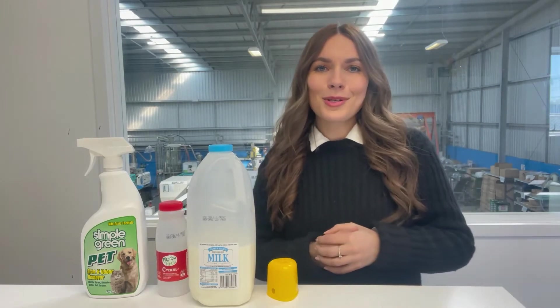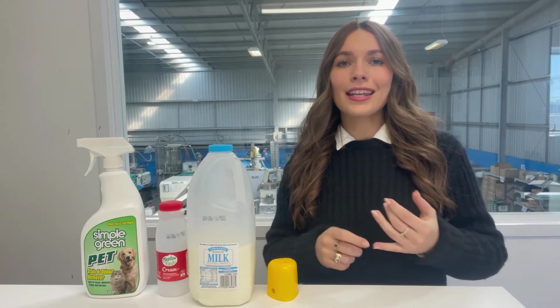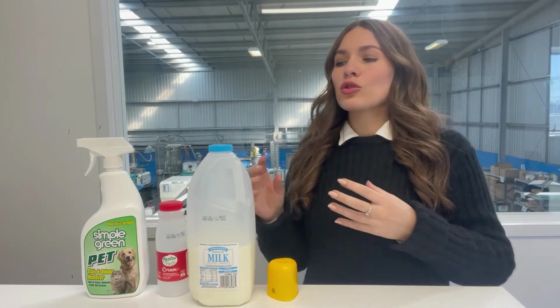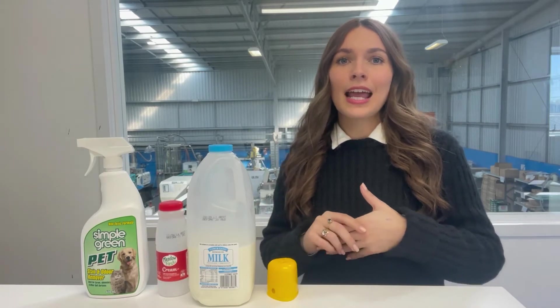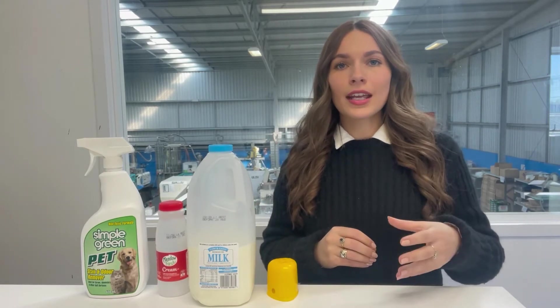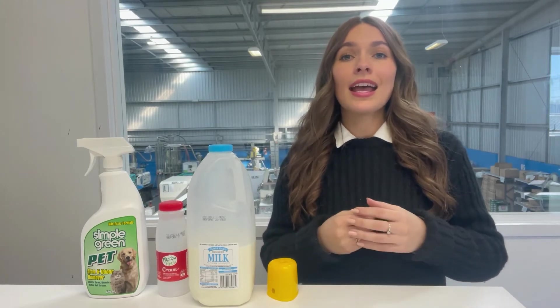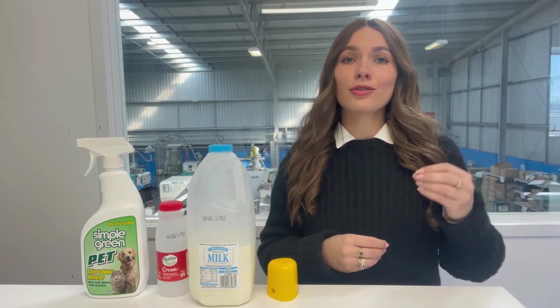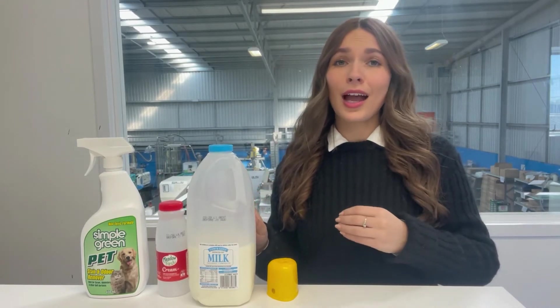The reason that number two plastic is so popular — well there are a number of reasons. One is that it is incredibly strong. If you were to drop a number two plastic product, rather than it cracking or shattering, which does happen with plastic, it's likely to bounce away. So it's incredibly durable.